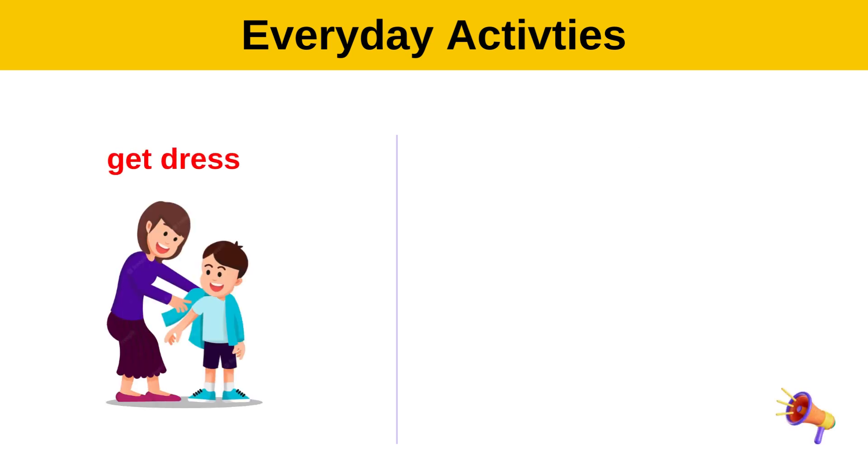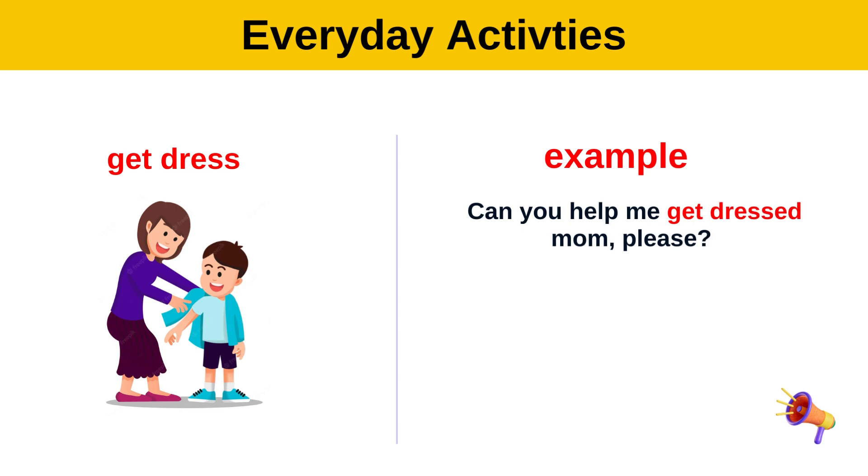Get dressed. Example: Mom, can you help me get dressed? Please.